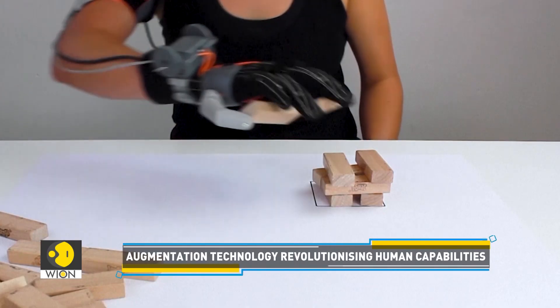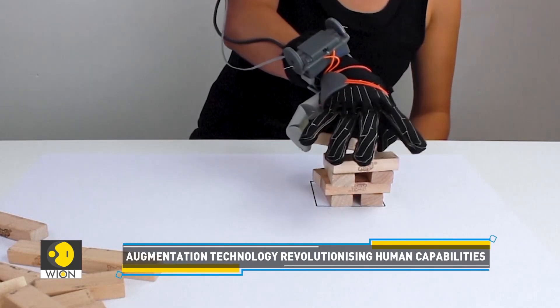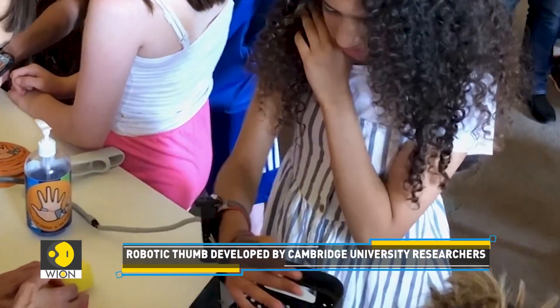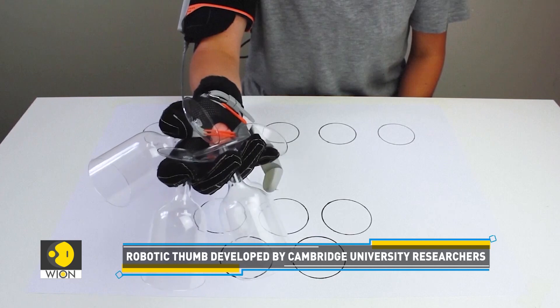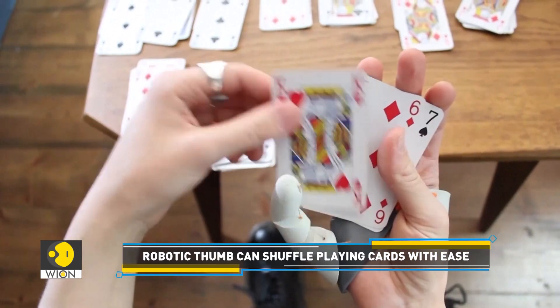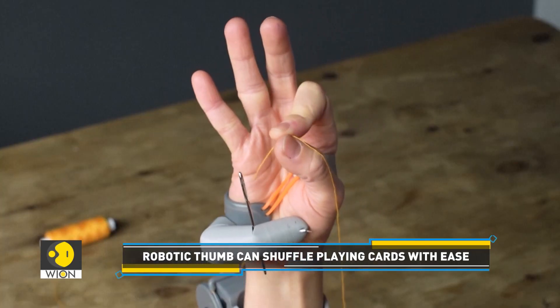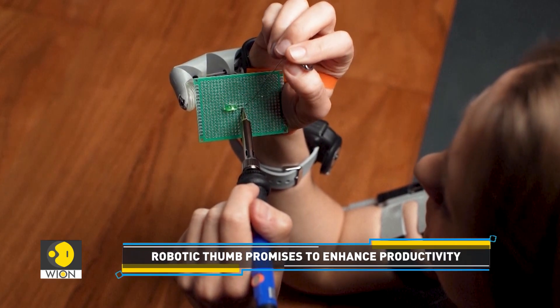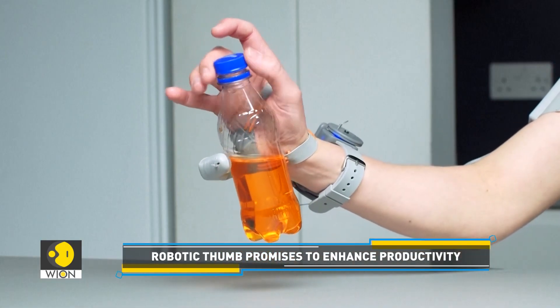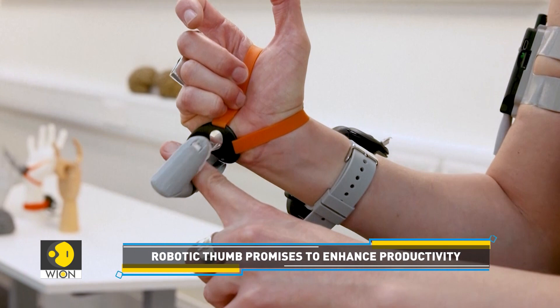Researchers at Cambridge University have unveiled a new controllable extra thumb to enhance productivity. It can carry multiple beverage glasses, shuffle playing cards, and can even perform surgery with razor-sharp precision. This extra thumb could expand what is biologically possible with the capacity of the human hand.